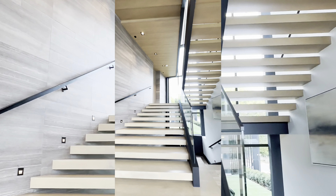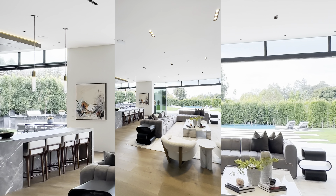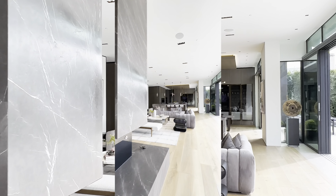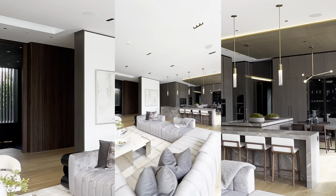As we step inside, we're greeted by an abundance of natural light cascading through the expansive windows, illuminating the exquisite details of this six-bedroom, twelve-bathroom estate. The grand foyer sets the tone for what's to come, with its soaring ceilings and elegant staircase beckoning us further into the home.